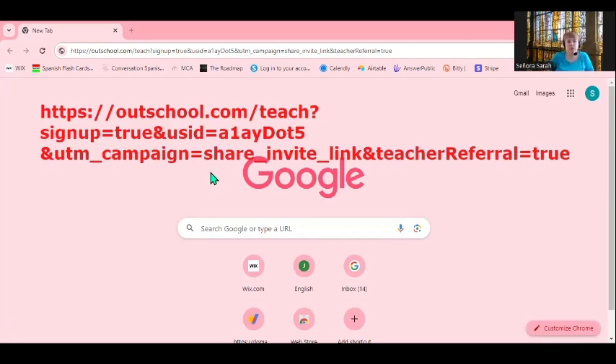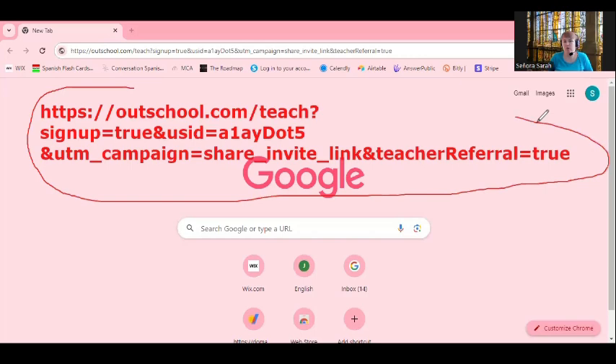The first thing we're going to do is get your link. This is the exact link — I just wanted to show you what it looks like and I'm going to walk through and pretend like I'm signing up today to show you the first steps of the application process. There will be several different videos coaching you through different things to give you the best experience as an OutSchool teacher possible. I know what I'm talking about — I've made over $50,000 on OutSchool.